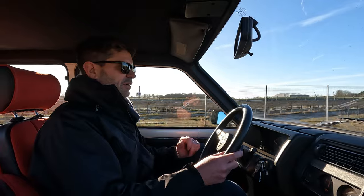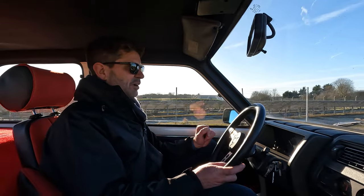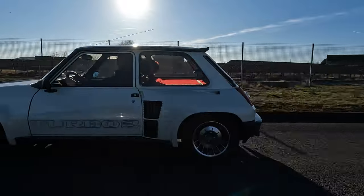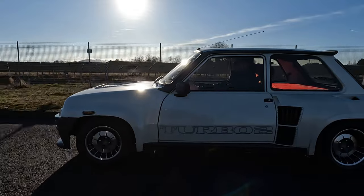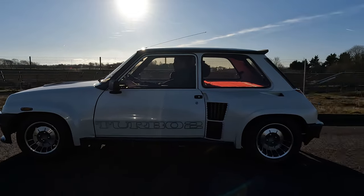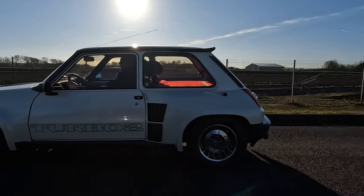There is a bit of a link between the Italian stuff we are known for doing normally and this little French car. Renault asked for help from a designer called Marcello Gandini from Bertone when they designed this car. He was better known for designing the Lamborghini Miura, the De Tomaso Pantera, and even the Lancia Stratos. So there's a bit of Italian heritage almost in it.